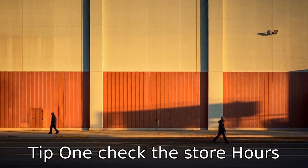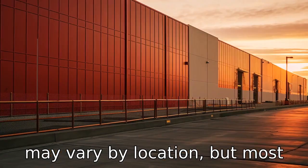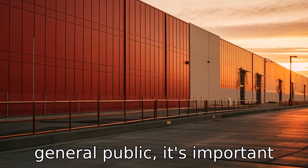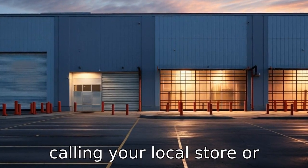Tip 1: Check the store hours. Costco's specific opening hours may vary by location, but most open around 10am for the general public. It's important to confirm the store hours by calling your local store or checking online.